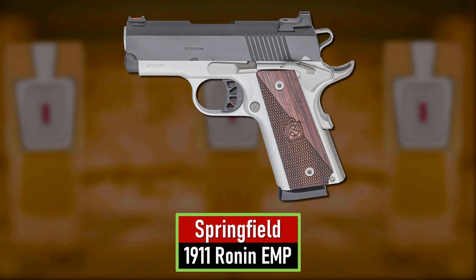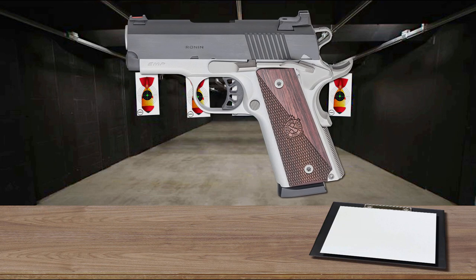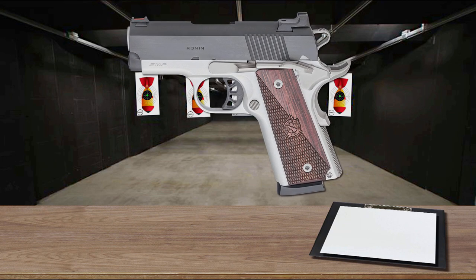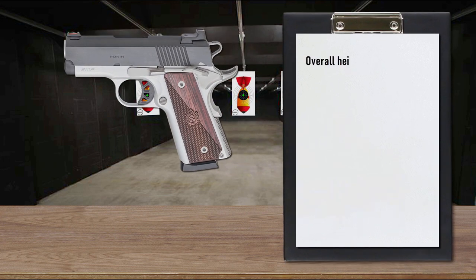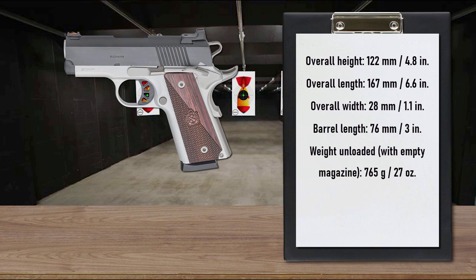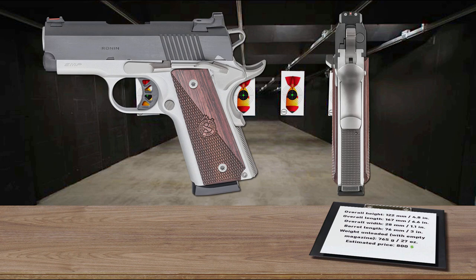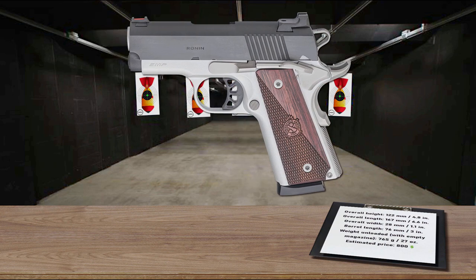Number 9 is the Springfield 1911 Ronin EMP. The EMP denomination stands for Enhanced Micro Pistol. The Ronin EMP is the smallest 1911 in the world. Rather than simply shortening the barrel and slide like most compact 1911 pistols, the EMP also shortens the frame and action. The pistol features 11 proprietary parts distinct from a standard 1911, resulting in a reduced grip radius for enhanced comfort and concealability. The 3-inch barreled Ronin EMP offers an extremely compact and concealable pistol that still packs 9-plus rounds of powerful 9mm.